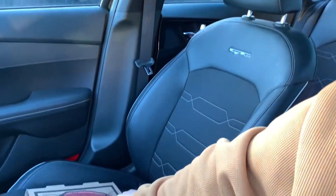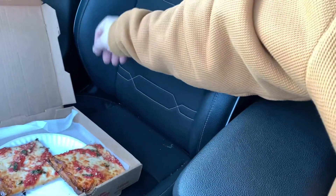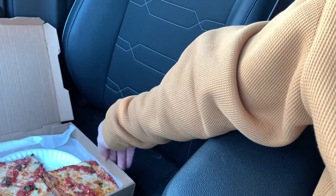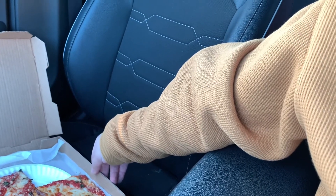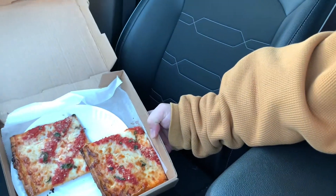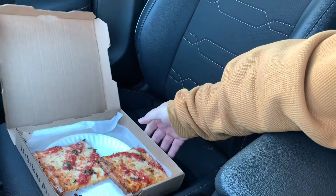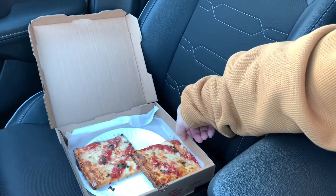We got two grandma slices, guys. Grandma Sicilian, thin crust. Very thin, super thin. Not exactly tavern pizza, but it's really thin. I'm really excited because I usually don't get pizza like this.